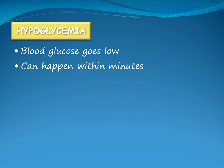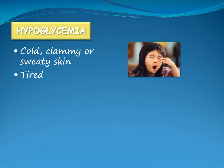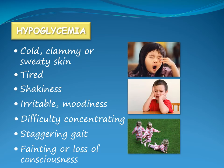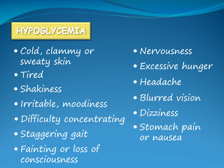Hypoglycemia occurs when the blood glucose is less than 4 millimoles per liter. It can happen within minutes of a child appearing well and will become a medical emergency if not treated. Symptoms of hypoglycemia include cold, clammy or sweaty skin, tiredness, shakiness or lack of coordination, irritability or sudden moodiness, difficulty concentrating or confusion, staggering gait, fainting or loss of consciousness. The child may also complain of nervousness, excessive hunger, headache, blurred vision, dizziness, or abdominal pain or nausea.